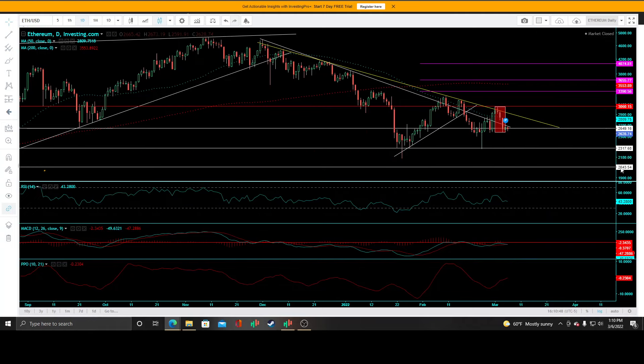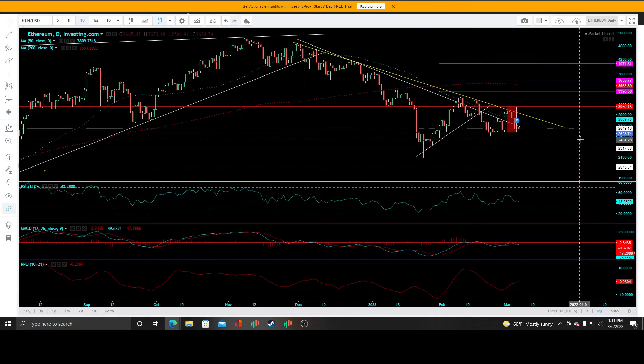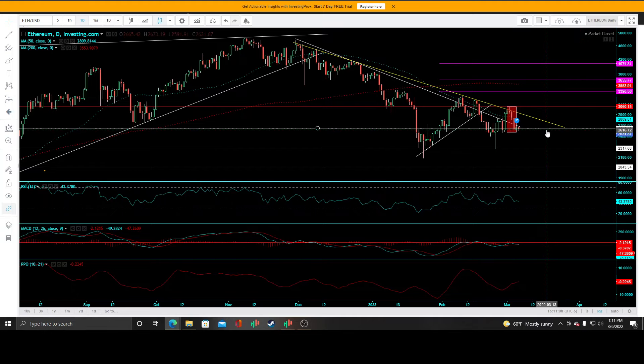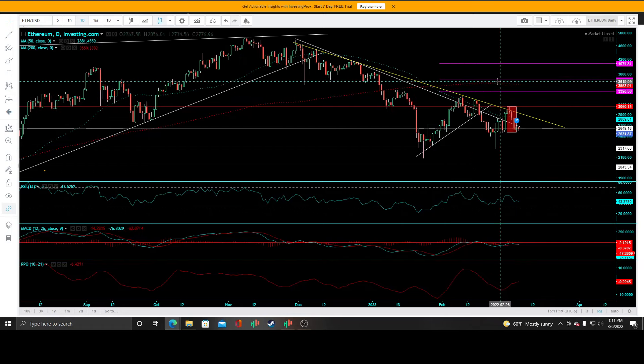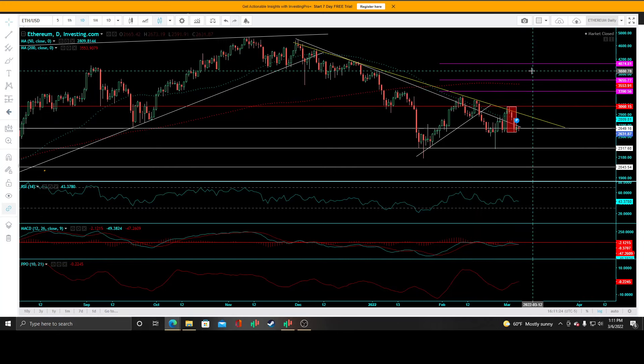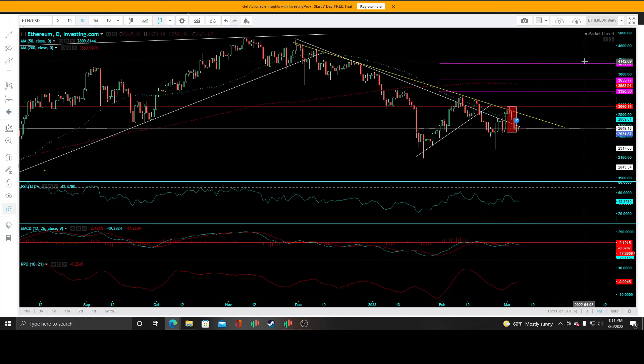If we take out 2317, my next target is that 2043 level. This is the inflection point — it could be a good setup for a straddle or strangle. I remain near-term bearish on this and think we retest that 2317 — only time will tell. We'll see if bulls can take out the 50-day moving average alongside the primary and secondary downtrend lines and gun for that 3060 again. I'll keep you updated.